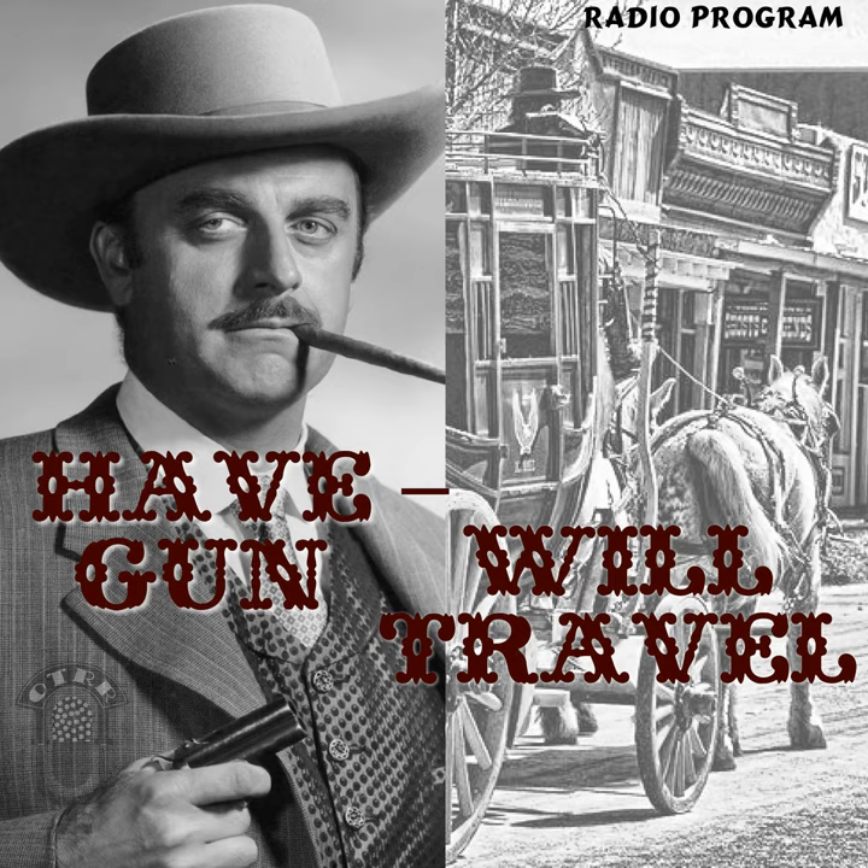Have Gun, Will Travel. Created by Herb Meadow and Sam Rolfe, produced and directed by Norman MacDonald, and stars John Daner as Paladin, with Ben Wright as Hayboy. Tonight's story was written by Stanley Silverman and Sam Rolfe, and adapted for radio by Ann Dowd. Featured in the cast were Gene Bates, Sam Edwards, Harry Bartell, Lou Krugman, and Lawrence Dobkin. Hugh Douglas speaking. Join us again next week for Have Gun, Will Travel.